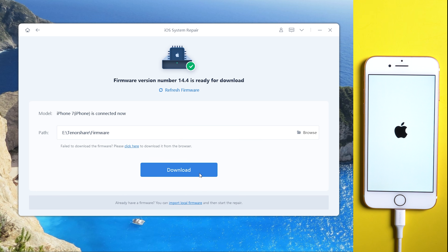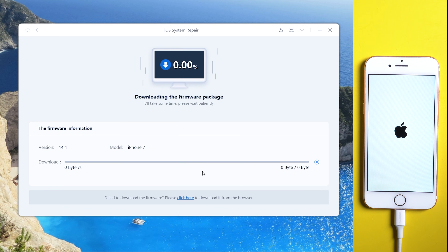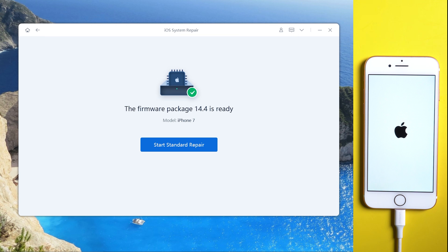Then download the firmware. Make sure you are on a good network and keep your device connected. Once done, launch Start Standard Repair. It will take a few minutes to repair your device.